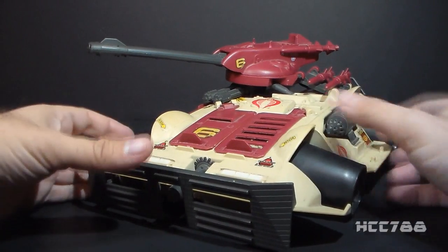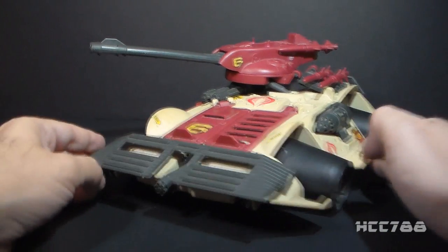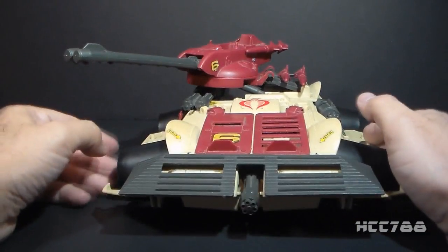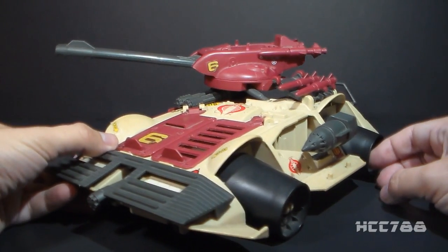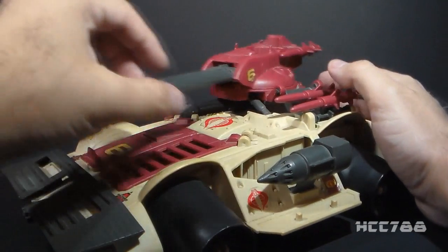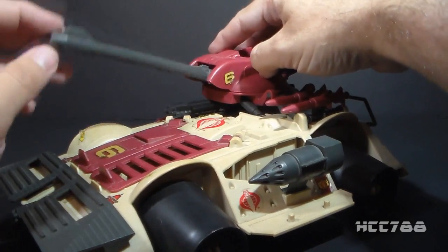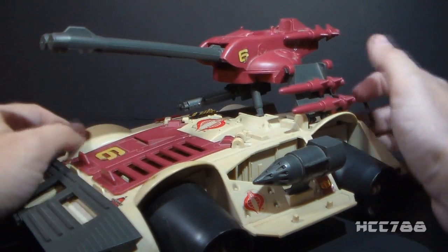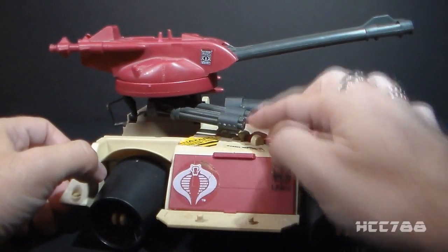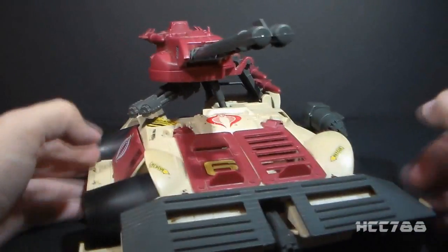Then we have these wide wheels, and this whole vehicle sits pretty low to the ground — it has a very low profile. It has a bunch of pop-out weapons, like this pop-out rocket launcher. You have this big turret up here at the top that can rotate and elevate, but it also swings up to snap in an upward position.